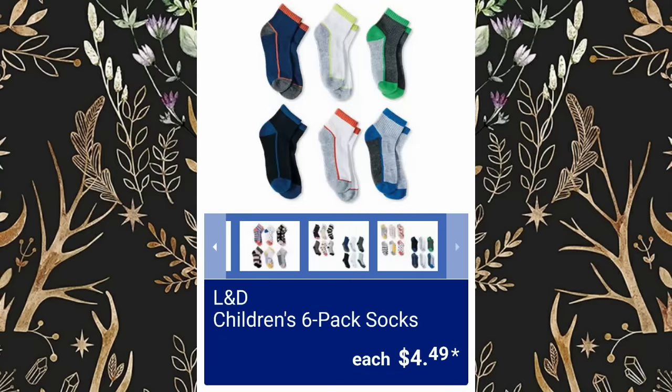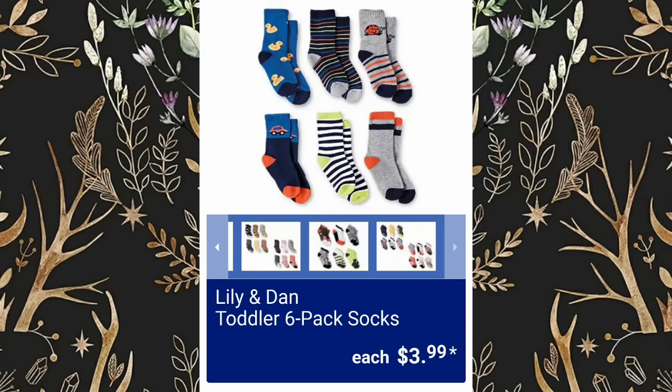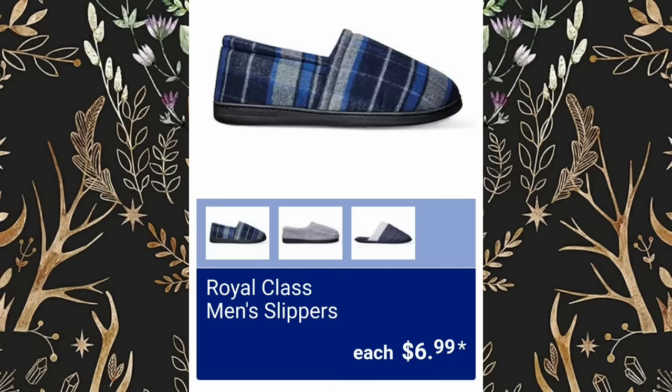Children's Six Pack of Socks will be $4.49. Children's Warm Lined Clogs will be $6.99. Lily and Dan Toddler Six Pack of Socks will be $3.99. Royal Class Men's Sleep Pants, $8.99.